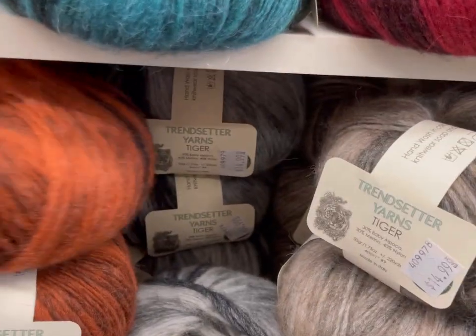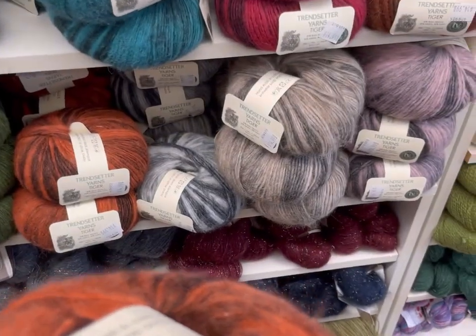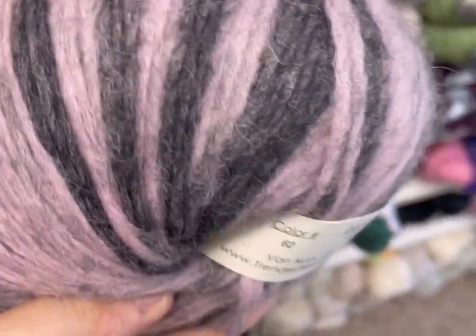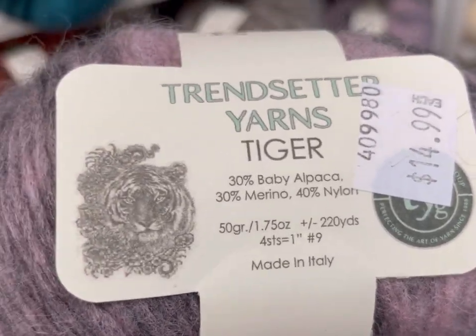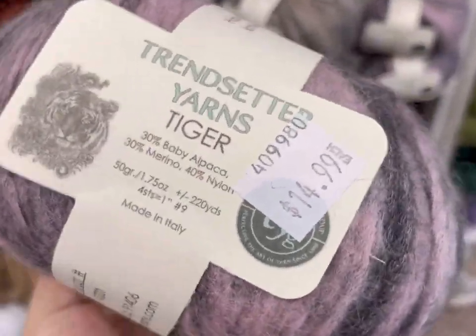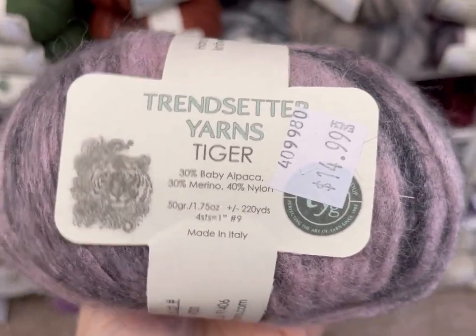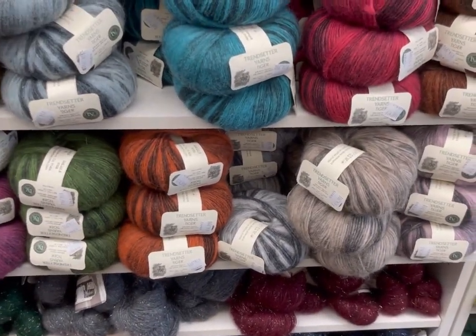I'm only on the second shelf! Oh, Trendsetter Yarns Tiger — that is soft. Wait a minute. This is totally the yarn that I had — I just sent it out in a mystery bag. It's baby alpaca, merino, and nylon. Two balls of this just went out in one of my luxury mystery bags today. Wow, $30 for two — somebody got the deal of the century! Those are cool. They're called Tiger.